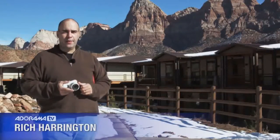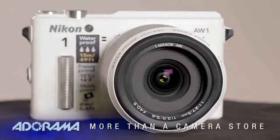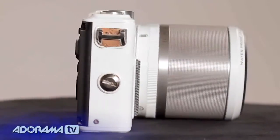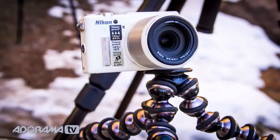Hi, my name is Rich Harrington for AdoramaTV and I've headed out on a road trip. I've brought a couple of cameras with me. This is the Nikon 1 AW1. This is Nikon's mirrorless camera, and what I like about it is that this particular model is weatherproof, shockproof, and designed for action. It's super easy to use as a point-and-shoot or a quick video camera.